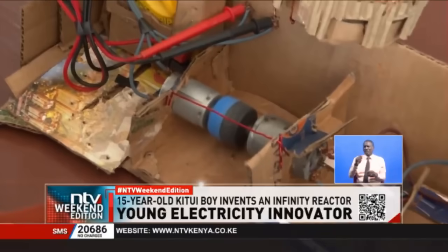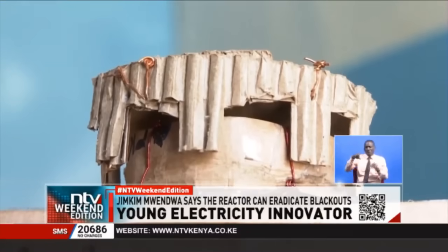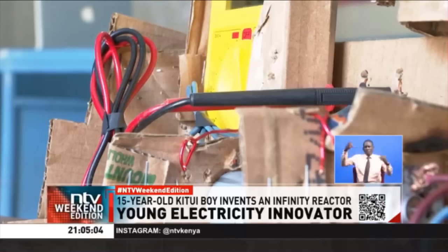The Form 2 student says this alternative power supply can solve the issue of multiple blackouts occurring in the country. If the government embarks on this project, it will save lives, especially in hospitals where in some cases there might be a blackout, and before the generators come on, a life may be lost.